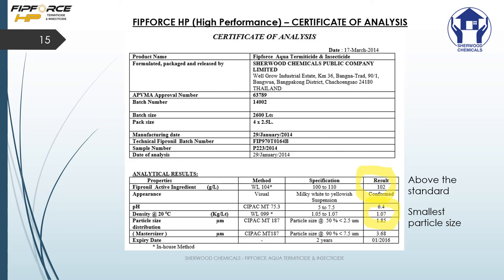A couple of things to highlight. The first highlighted number is 102 — meaning there is 102 grams per litre of fipronil in our product, and it will only leave the factory if it's above 100 grams per litre. Moving down, you'll also see the particle sizes. Particle sizes in this batch are very small: 50% less than 2.5 micron and 90% less than 7.5 micron. This is really important as it gives you great distribution and also stops your filters from clogging.